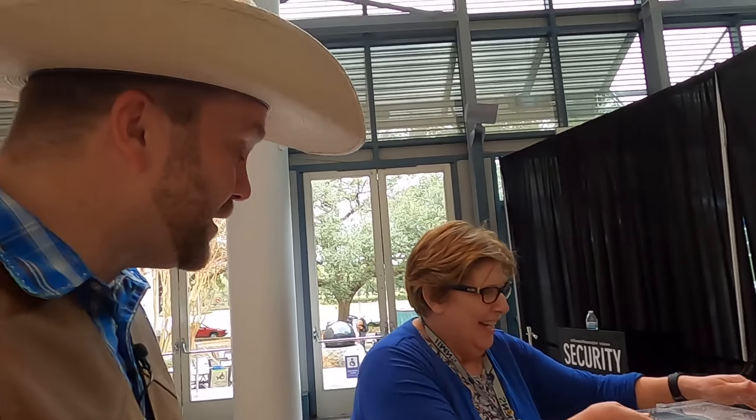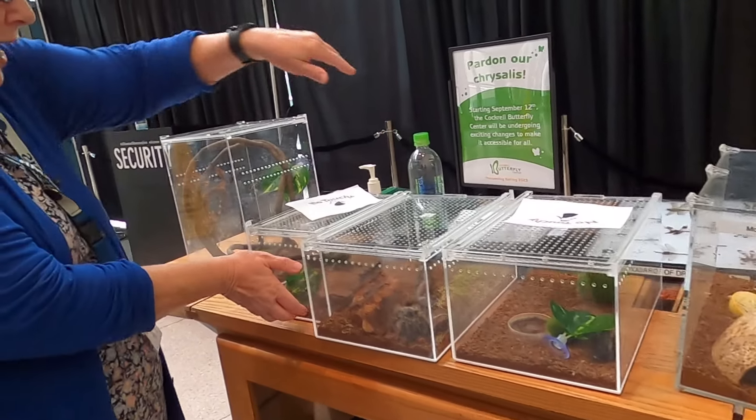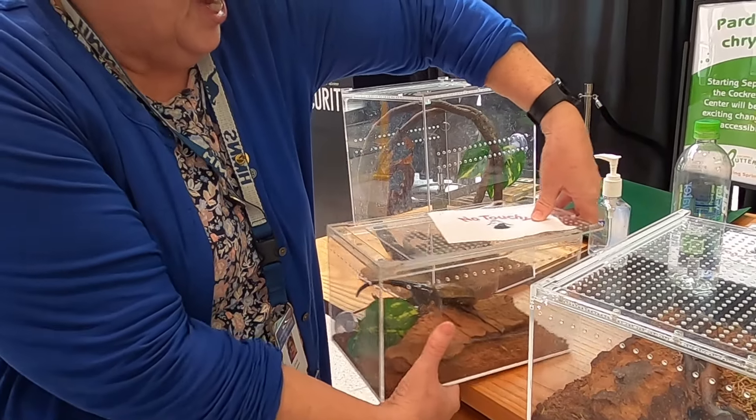Here we go. Another critter from down under. We have a lot of friends in Australia, and I just love learning about that continent. Wow, I see you've got a lot. Do you want to see some more? Absolutely. Some of these we can't take out. I see a sign right there that says no touching.